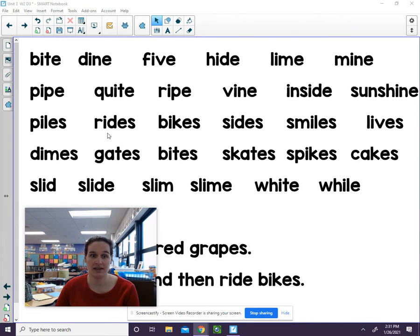Piles. R, i, d — rides. B, i, k — bikes. S, i, d — sides. SM, i, l — smiles. D, i, m — dimes. Notice all those words had S at the end. They are plural.